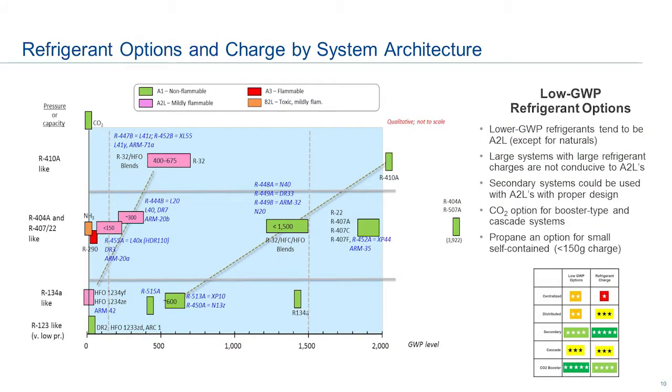You've seen this chart with the different refrigerants before. The trend is all architectures want to move left — to the lowest GWP option available. Today most of the large centralized and distributed systems use 404A. 407A is the option of choice in most new construction, although 448A and 449A are becoming very prevalent. Unfortunately, to get to the lowest GWP options — some of the A2Ls, especially propane at 150 grams — these large systems cannot handle that, so you have to change system architectures, perhaps going to a secondary with a smaller refrigerant charge.